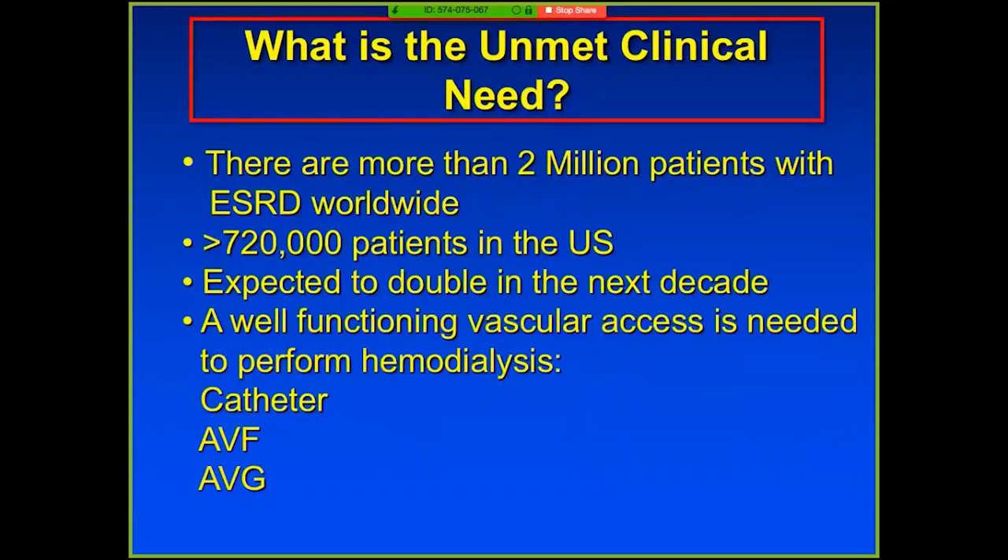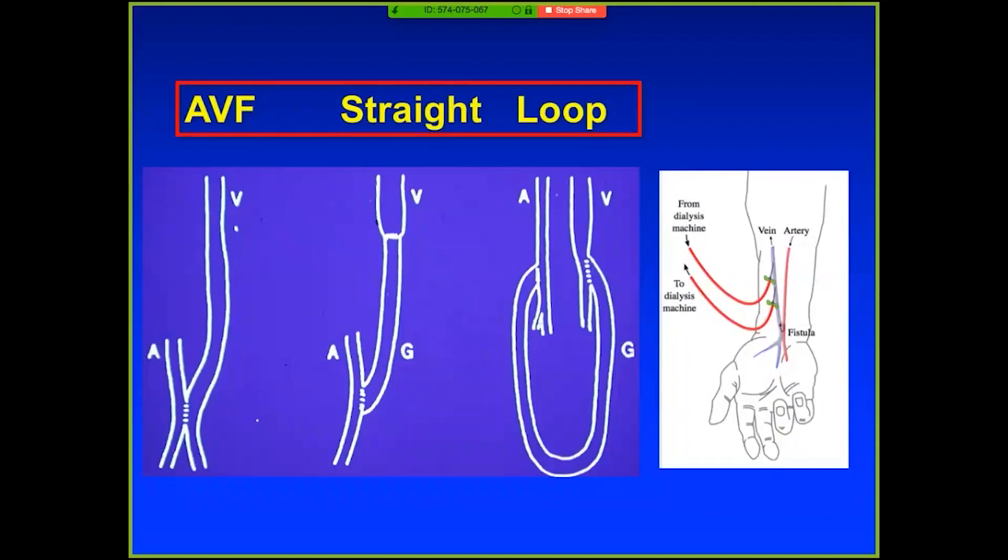It's always important to level set why we do what we do. For about 20 years, I must have done 500 fistulograms, since Hopkins, and that's where I really got interested in this. The population of end-stage renal disease patients has gone up astronomically — it's estimated over 2 million patients have ESRD, 720,000 in the US, and this has doubled over the last decade. In order to do hemodialysis, you need a catheter, a fistula, or a graft. At our institution and many others, there are three different configurations surgeons will use. The AV fistula is on the left — direct communication between the artery and vein created in the OR — and then you can have a straight graft or a loop graft. This is the access point to do dialysis.